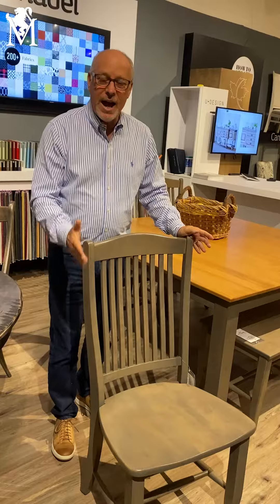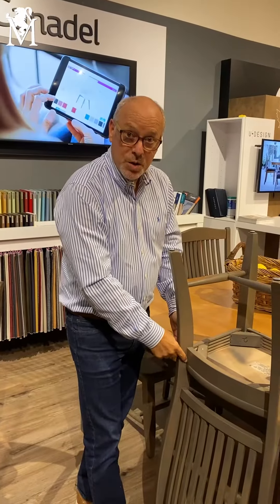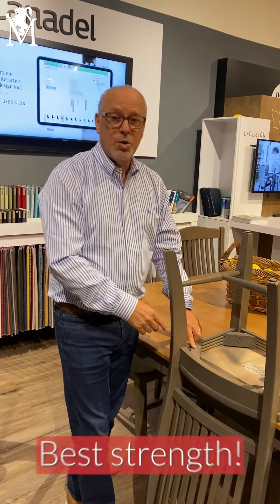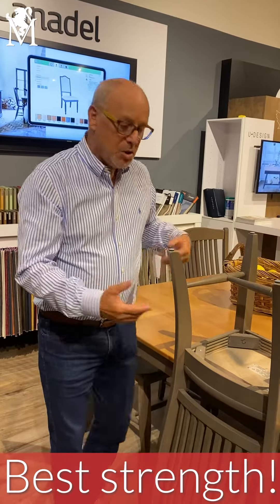It starts with the wood, but the really important thing is actually how we make these chairs. We make them the way we used to make chairs in the furniture industry: mortise and tenon construction, corner blocked, finger jointed, glued and then screwed in — that creates the strongest chair you can possibly get. Let me show you what that means.